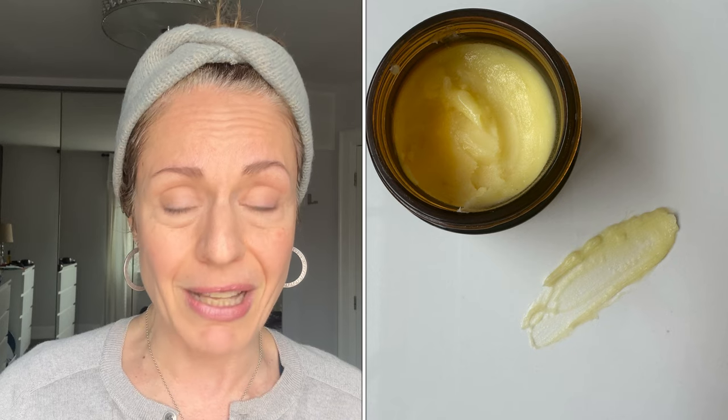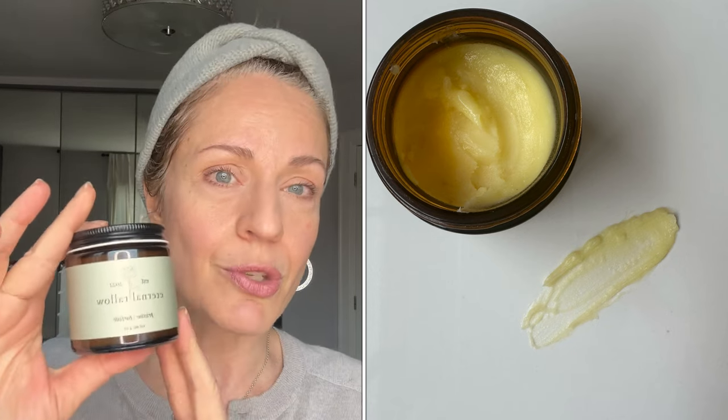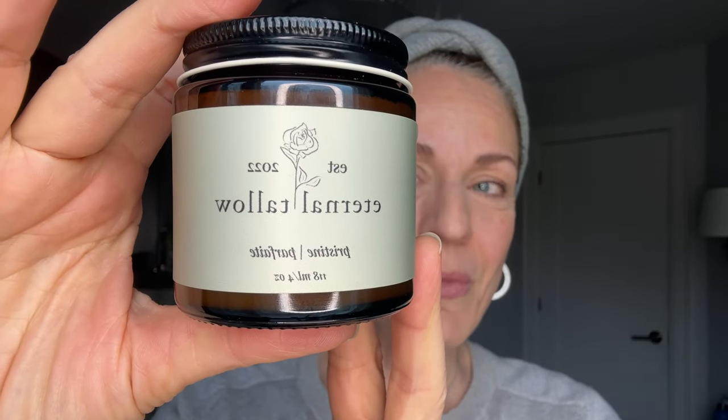This tallow cleanser also contains organic chamomile flowers — very soothing. This is the Pristine Tallow Cleansing Butter by Eternal Tallow, and it must be removed with a face cloth. If you don't like the face cloth step, go to an oil cleanser that can be rinsed off. As a makeup artist, this Consonant cleanser is fantastic — it will remove all your makeup. It emulsifies a little so you can rinse it clean, and you're only rinsing once.